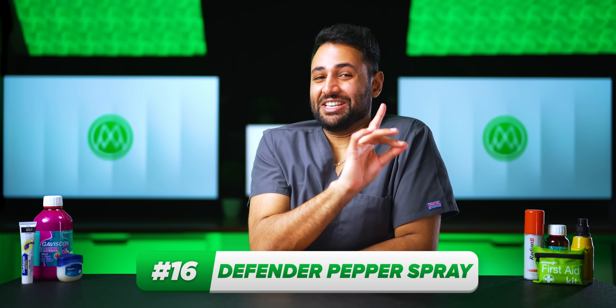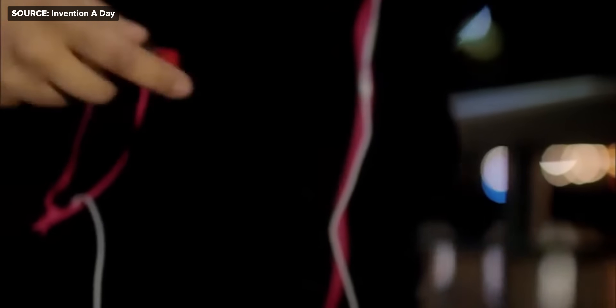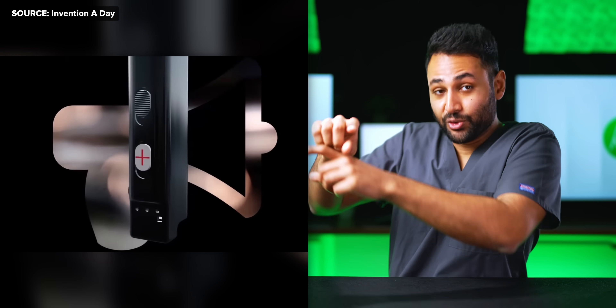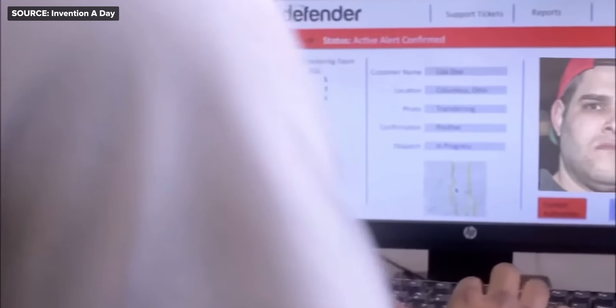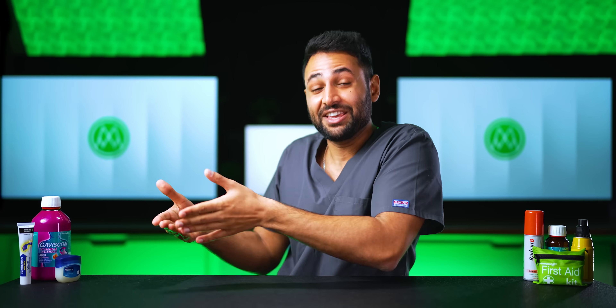Probably the coolest undercover self-defense tool is the Defender pepper spray. When you press the button, it releases a concentrated chemical that temporarily blinds someone who might be trying to cause you harm. But the Defender also triggers a powerful siren to grab other people's attention. It has an integrated camera and flash that go off when triggered, sending a well-lit photo of the criminal straight to law enforcement while also beaming your location so they can get to you ASAP. It's like the ultimate Uno reverse card on someone who thinks they're about to get away with something.